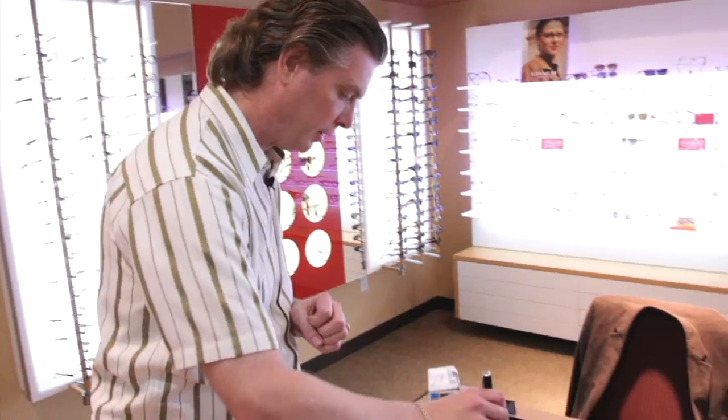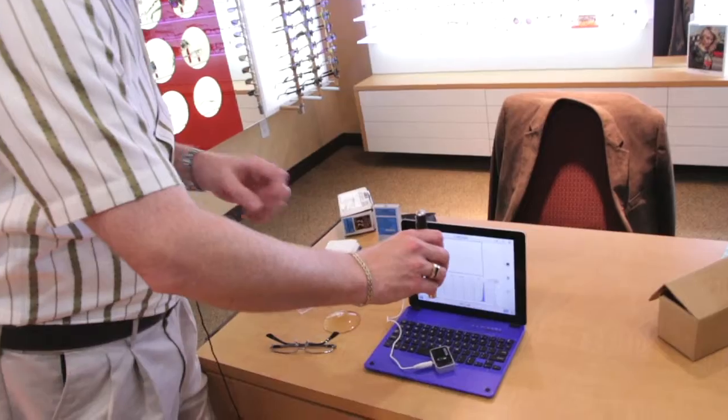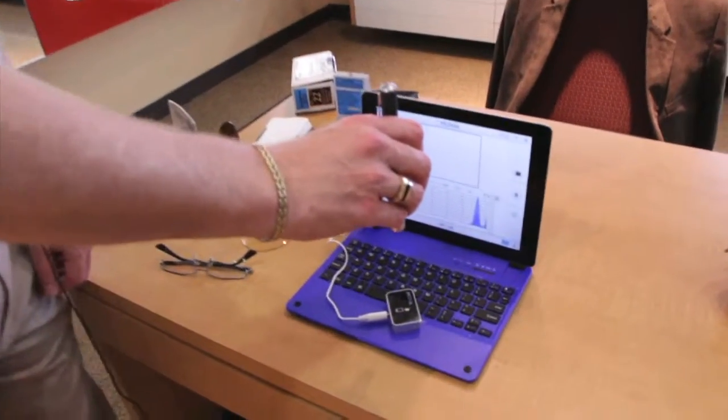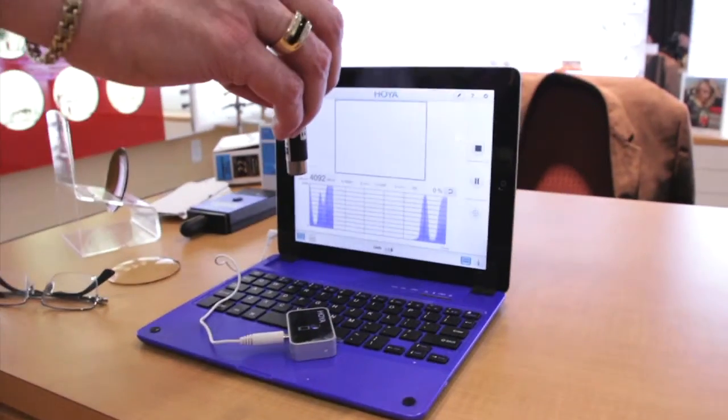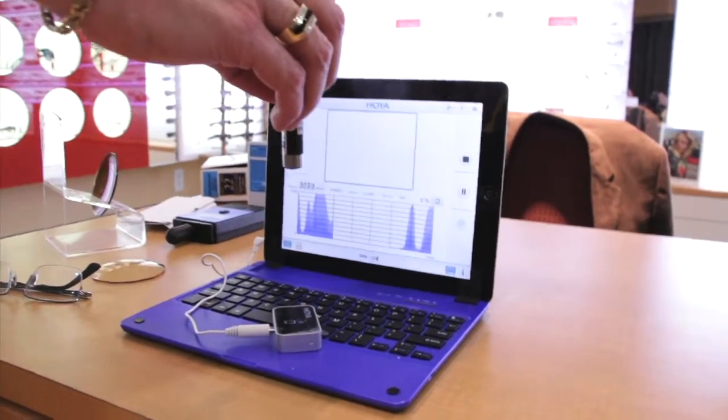Today we're going to talk a little bit about the blue light hazard. I've got my little blue laser pointer and this is going to help me give a demonstration about protection we can provide to limit our exposure to the blue portion of the spectrum. As I use my pointer on this little sensor, we can see how much energy is going through — there's a lot of energy there.